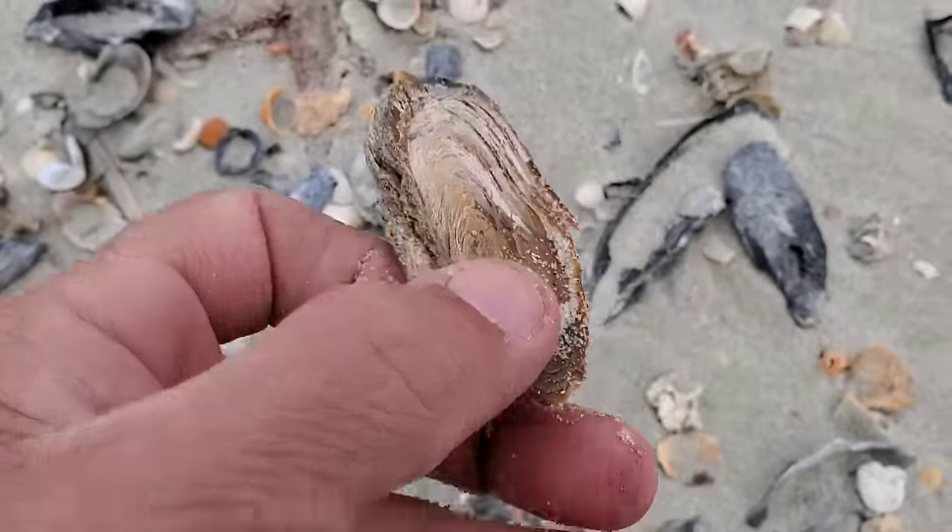Horseshoe crab — look at this, it's a dead one. They use them in medicine — they take their blood and use it in medical research. They are very important, and they are also food for loggerhead turtles. Loggerhead turtles love to eat them, so they are very important in this area.